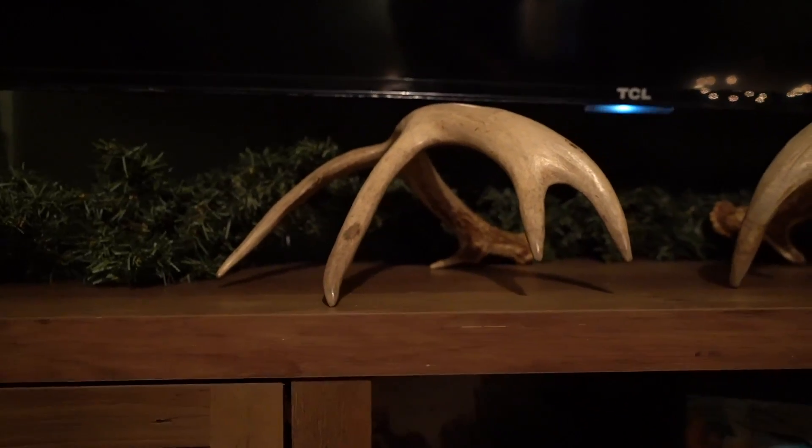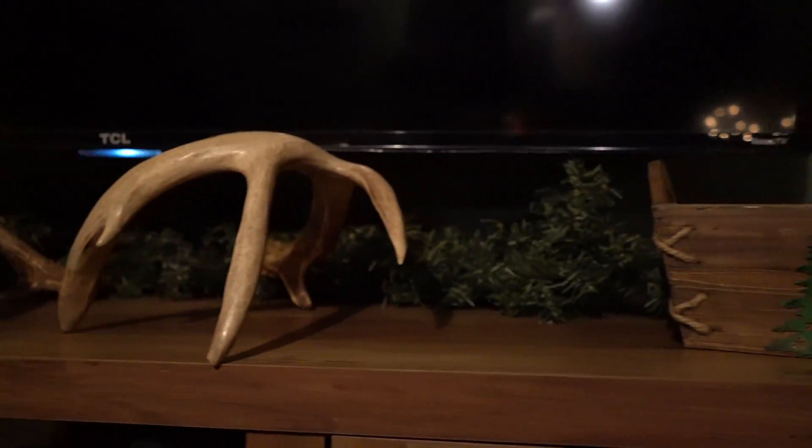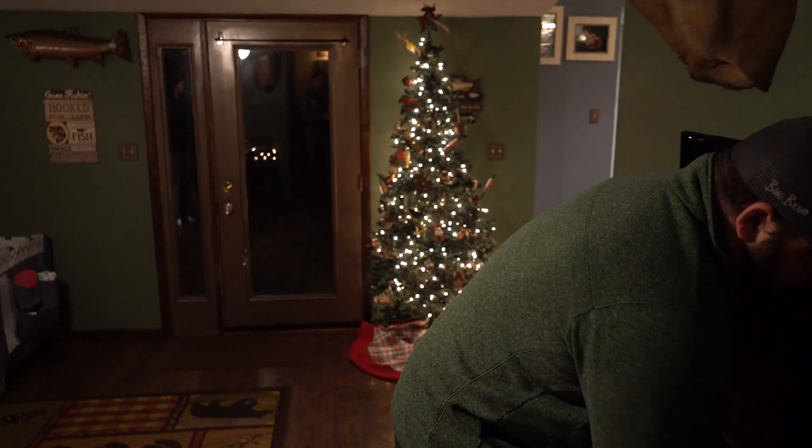We got some sheds from a buck we had a ton of history with — we nicknamed him Poser. I missed him as a two-year-old. These are his three-year-old sheds and we found a match set. But it was a sad story because the following year he blew up into an absolute giant — a Boone and Crockett whitetail. And all of a sudden he just disappeared. We found out shortly after the season started that he was poached — found shot with a small caliber. Now he's mounted in the Game Commission's office in Franklin. It was a heck of a whitetail to chase, but a hard chapter to swallow finding out he was poached by an ignorant hunter. But such is life — here we are in 2019, and hopefully we get a bigger one on the wall.